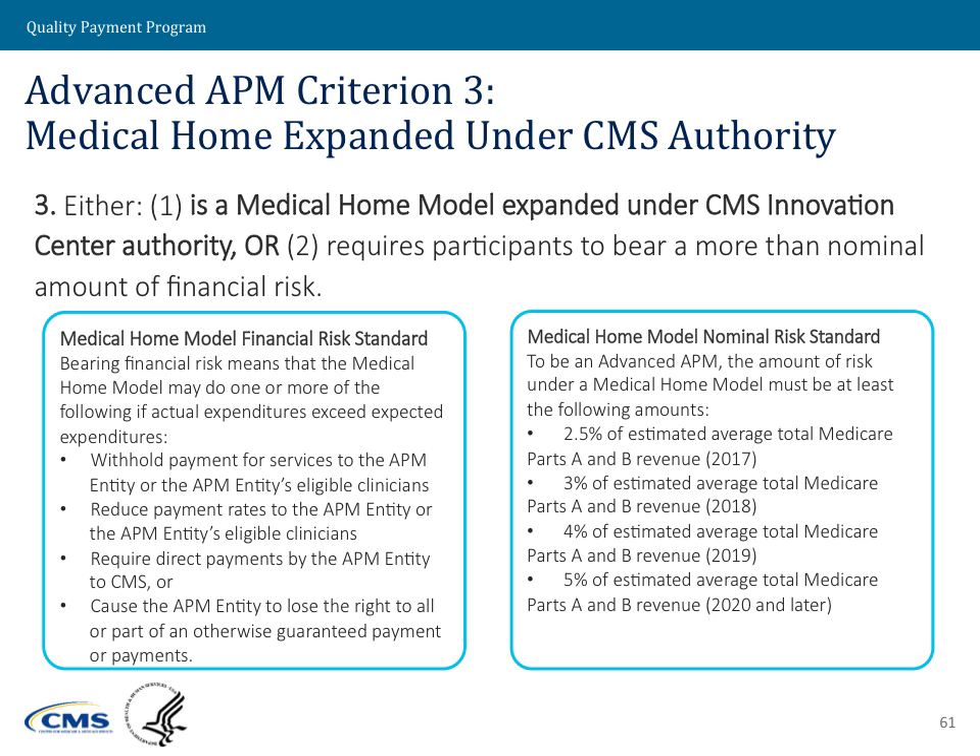For medical home models, the amount-of-risk standard is tied only to Parts A and B revenue — there is no benchmark-based standard. It increases over time: starting in 2017, APM entities need only be responsible for 2.5% of their Medicare Parts A and B revenue. That threshold will increase to 5% over time and beyond, making it somewhat easier for medical home models to meet this criterion in the early years.